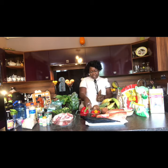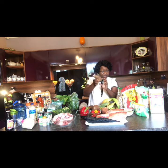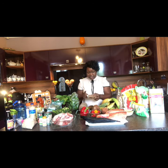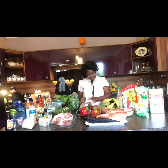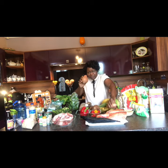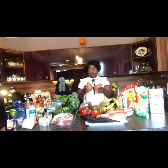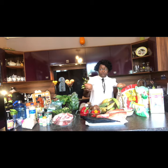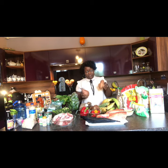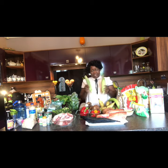We also have cassava — another root vegetable, like a cousin or sister to yam. And here we have cocoyam, which you can identify by the distinctive pattern on the outside. Cocoyam could be yellow, white, or purple — same with yam. And we have sweet potato, which everybody knows well because they're widely available all over the world in different colors.